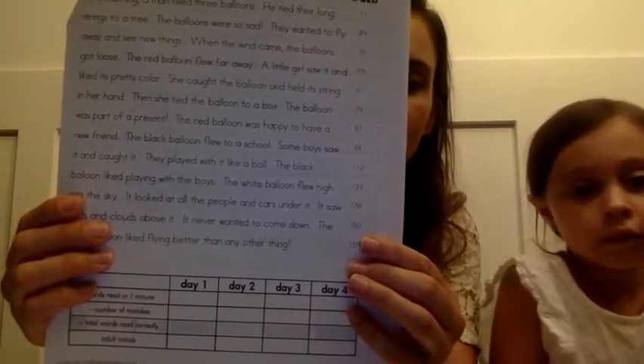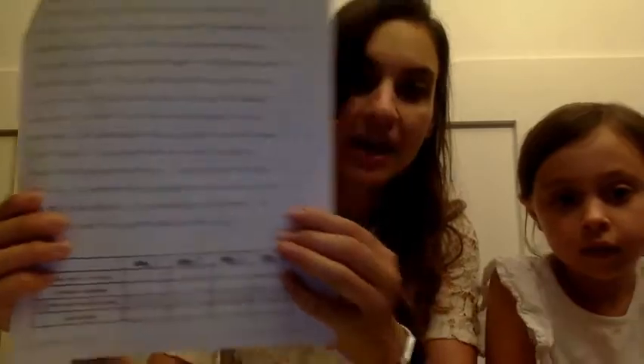Okay, now next we're going to be reading 'The Adventure of the Three Balloons.' Today you're going to write down how many words you read and then the words that you missed, and in the gray box how many you got total after you take away the words that you missed. I'm sure it will be more than you got yesterday after practicing, so keep up your fluency.